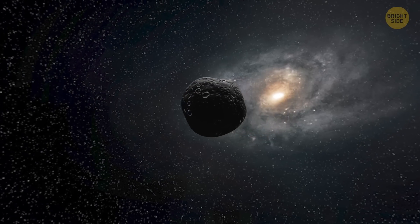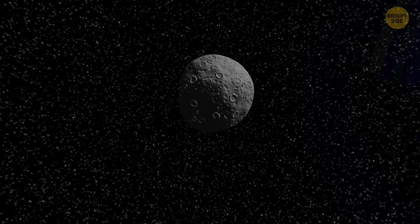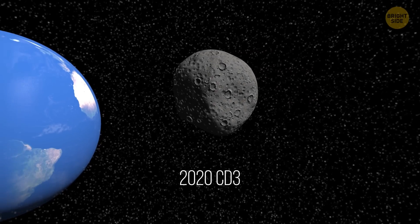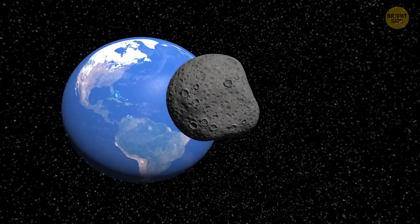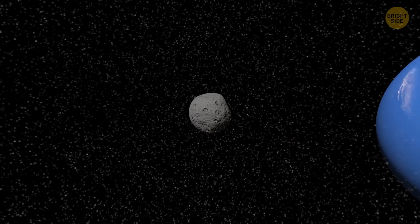Until recently, there was one more object orbiting our planet. It was a temporary mini-moon called 2020 CD3. This tiny space rock was pulled into our orbit more than a year ago. Astronomers believe the mini-moon left Earth's orbit in March.